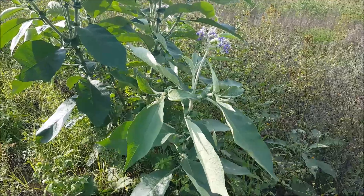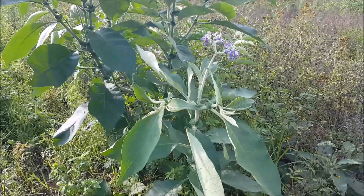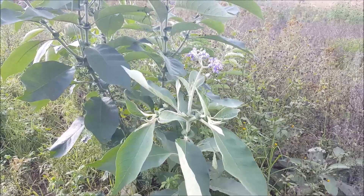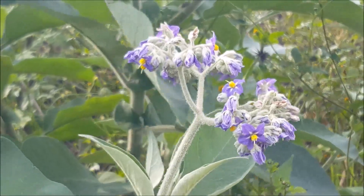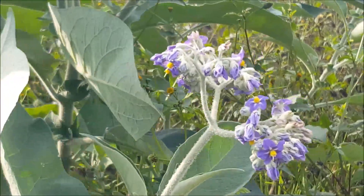This is Solanum mauritianum — it's a weed called bugweed. It's a bit of a problem because a lot of the doves like to eat the fruits and end up neglecting the indigenous trees that also need to be dispersed. But it's got a very pretty flower from the potato family. Solanum mauritianum grows a lot in disturbed areas.